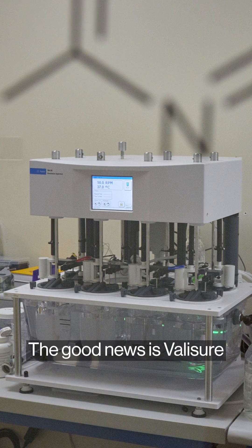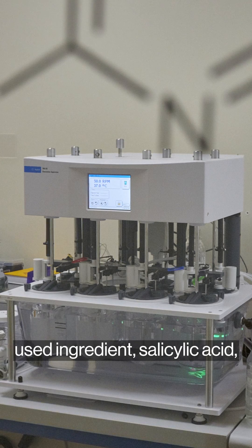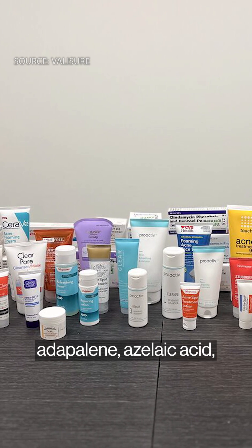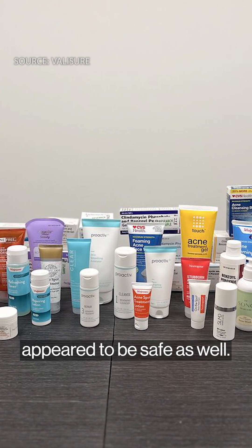The good news is Valisure tested products with another widely used ingredient, salicylic acid, and they didn't find elevated benzene levels in those. They also tested products that contained sulfur, adapalene, azelaic acid, niacinamide, and zinc, and reported that they appeared to be safe as well.